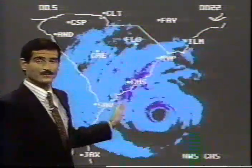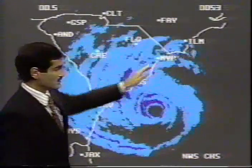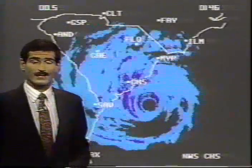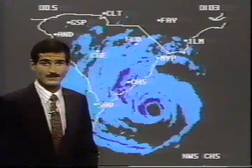A beeline on Charleston. Heavy bands of rain and heavy thunderstorms, with winds gusting over hurricane force now being reported at some stations along the coast of South Carolina.